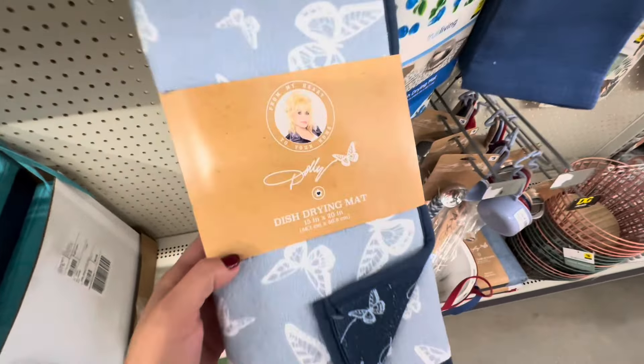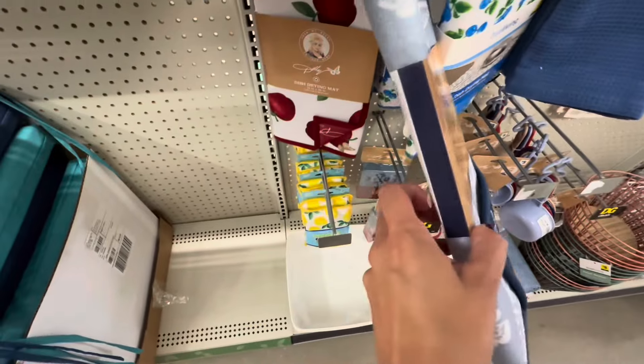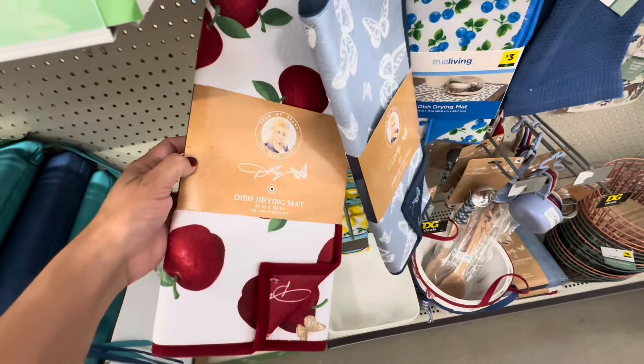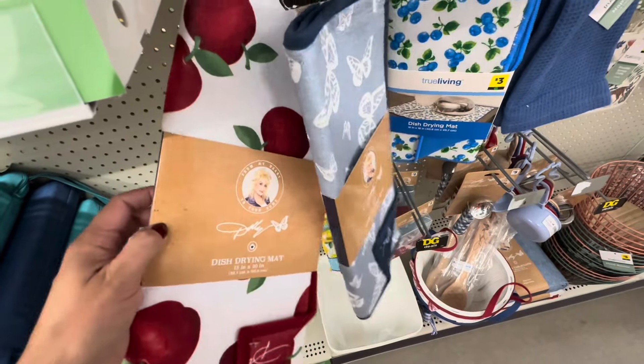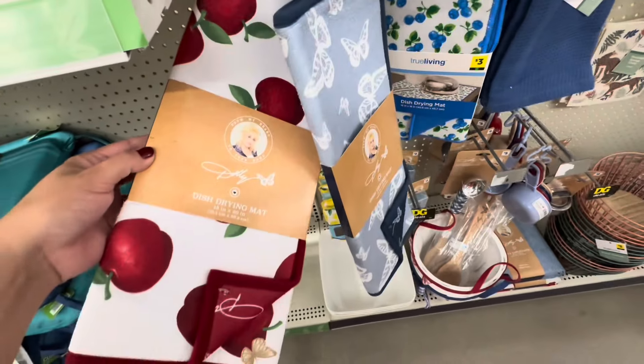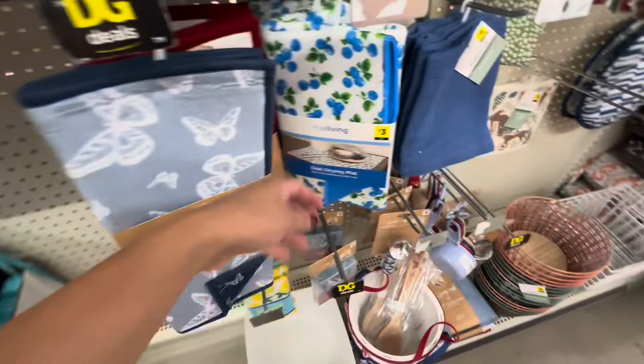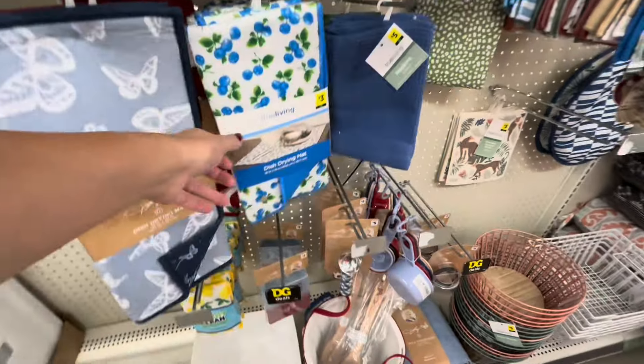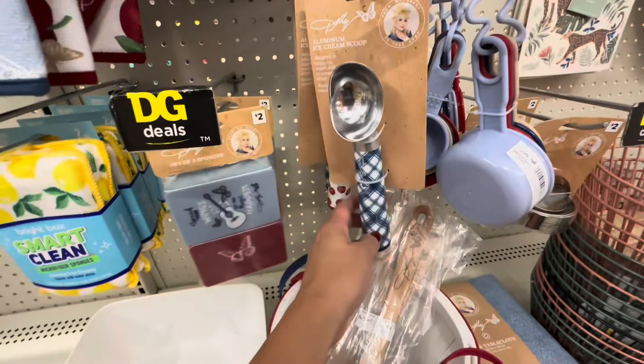What do you guys think about these themes? I think they're really sweet and darling. I wouldn't do butterflies just because I feel it is more feminine and I want something neutral. But the apples I really do love — they were so vibrant and cute. I feel like you can never go wrong with an apple theme, or apple scent at that.